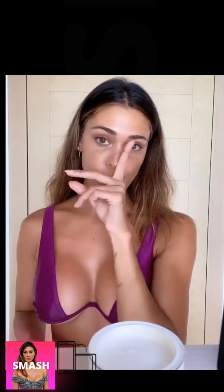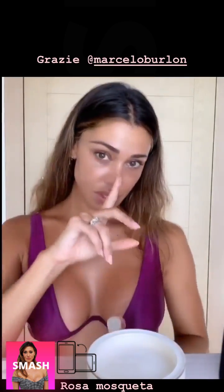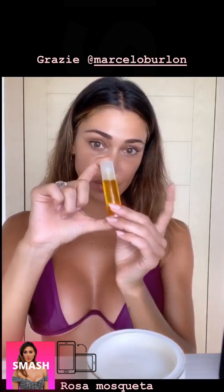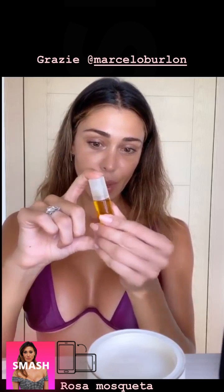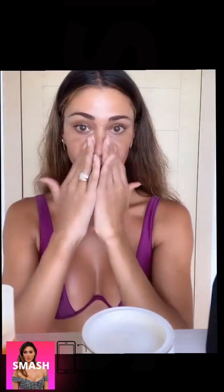Un'altra cosa che non può mancare mai — non so come si dice in italiano — è l'olio di rosa mosqueta. Me l'ha portato un amico dall'Argentina, ma si trova dappertutto. Quando ho finito di mettere la crema, lo applico: lascia una pelle veramente morbidissima. Un po' il rimedio della nonna, no? Costa poco e fa tanto bene. Quindi massaggiamo per bene.